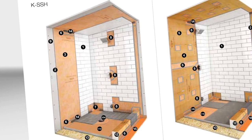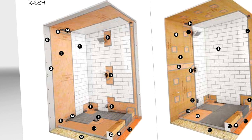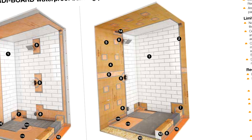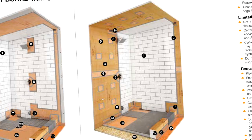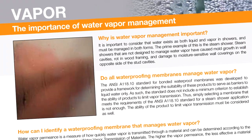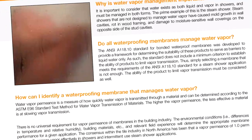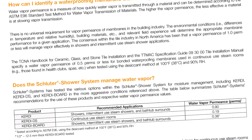The Schluter-KERDI waterproofing membrane is used over solid backing such as gypsum board or cement board. Or the Schluter-KERDI-Board can be installed directly to the studs, replacing other solid backing materials. Both of these options meet industry standards for vapor permeance ratings required for intermittent use steam showers, where generally a permeance of 1.0 or less is required.